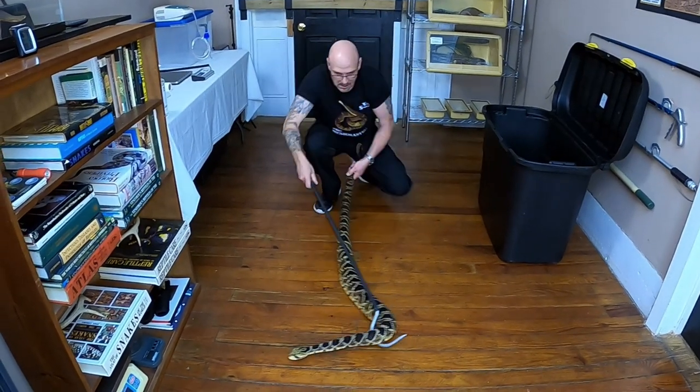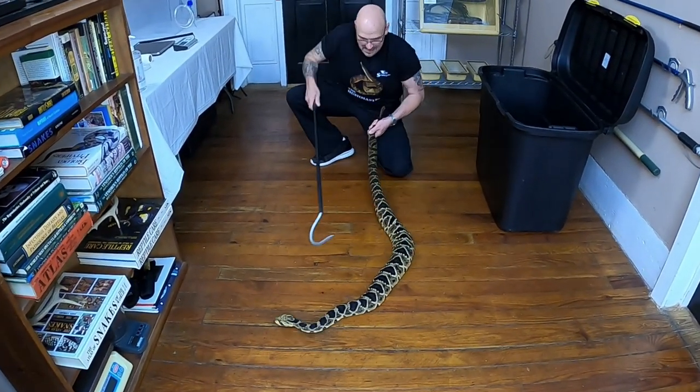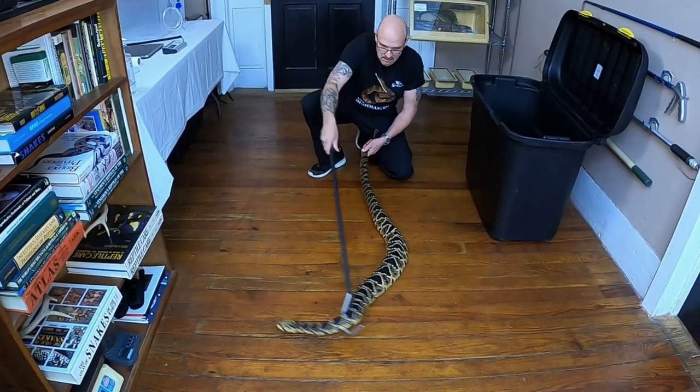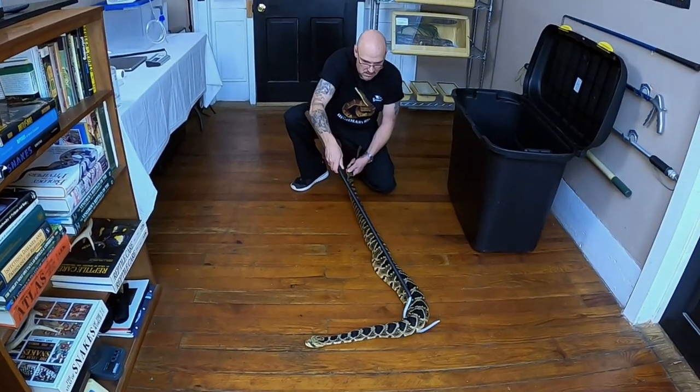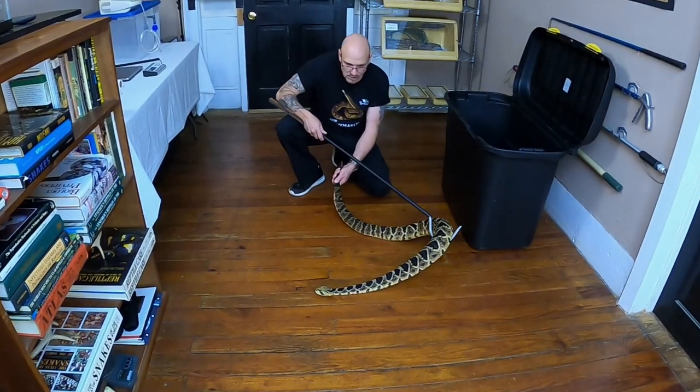He's big and kind of hard to keep hold of. All six and a half — he's damn near seven feet. Getting stressed out there. He is a big boy — he's a good boy, though.